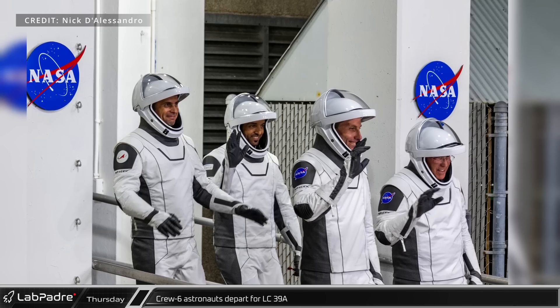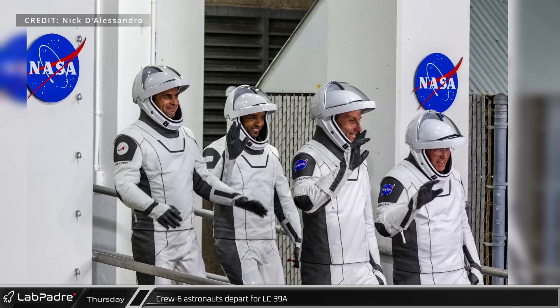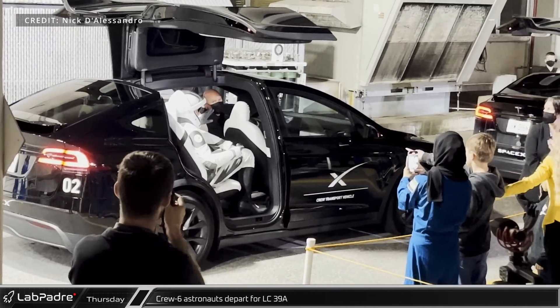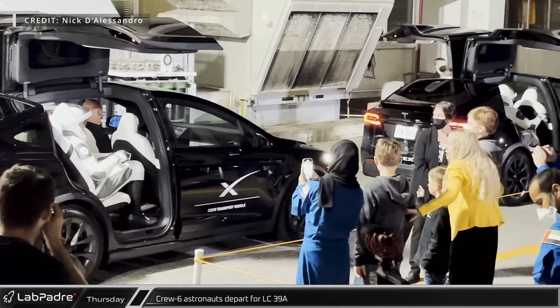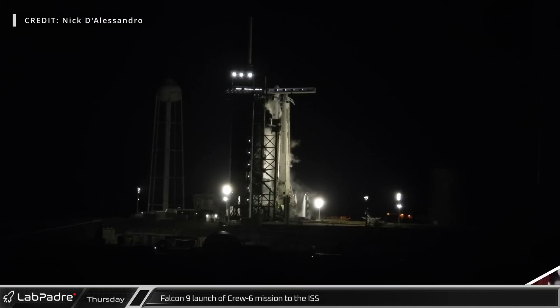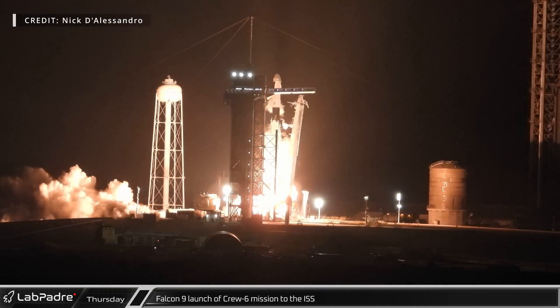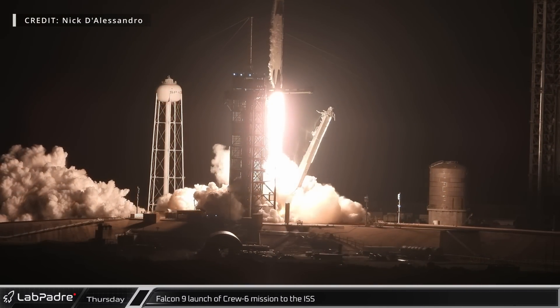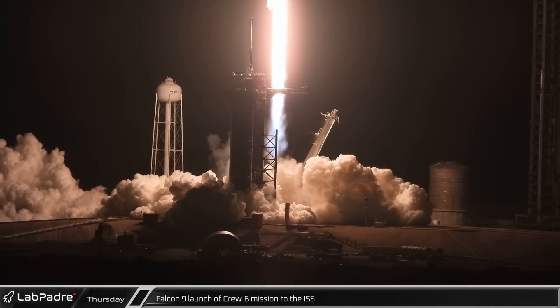Here we can see the crew departing for their trip to the pad on February 26th. Unfortunately, the first launch attempt was scrubbed at the last minute due to an issue with the TTIB ground systems. Shortly after midnight Eastern time on Thursday, however, booster 1078 lit up the Florida skies as it finally launched the four-man crew on their way to the International Space Station.